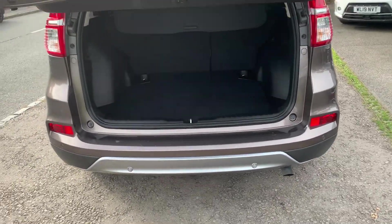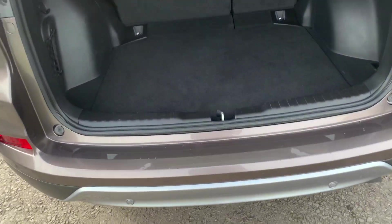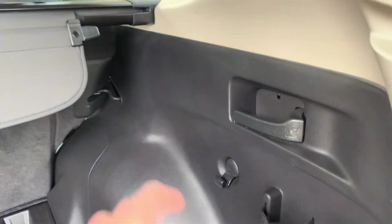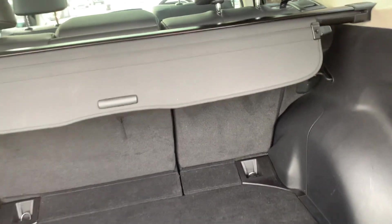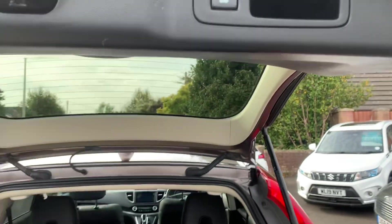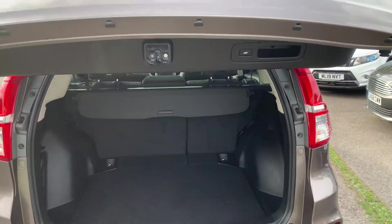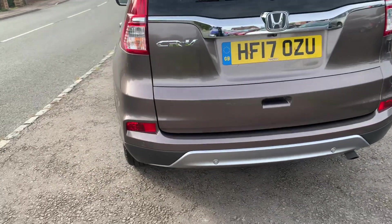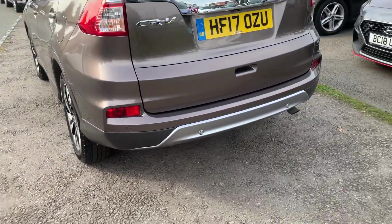There's a nice flat-lip boot, easy for loading, and you've also got the spare wheel underneath. There are two little levers either side — just pull them and the seats will all fall down completely flat automatically. You can open the boot by a remote button on the boot itself, or there's a button by the driver's steering wheel, and we've got the rear camera.